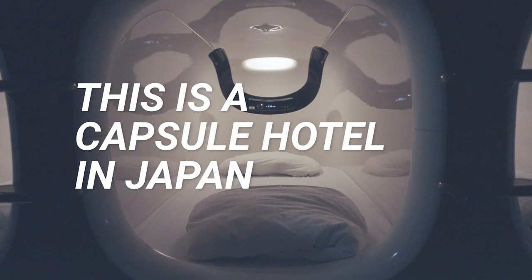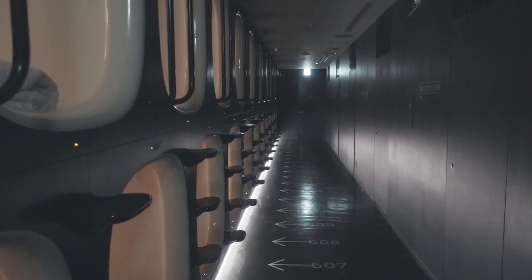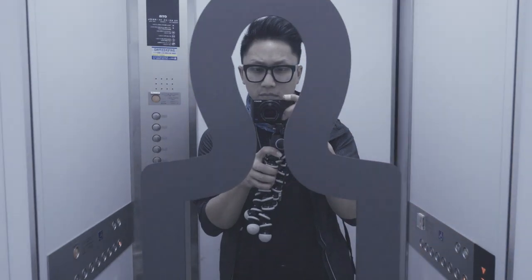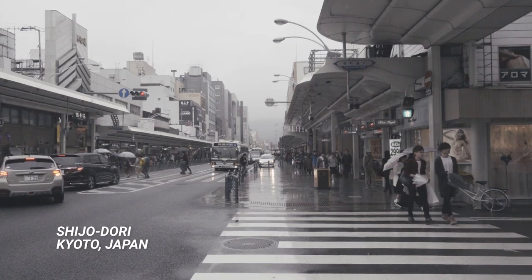This is a capsule hotel — at least one type of capsule hotel. You'll find them across Japan, originally conceived as a way to provide cheap and basic overnight accommodations, but as I learned on my most recent trip, the concept of the capsule hotel is evolving.